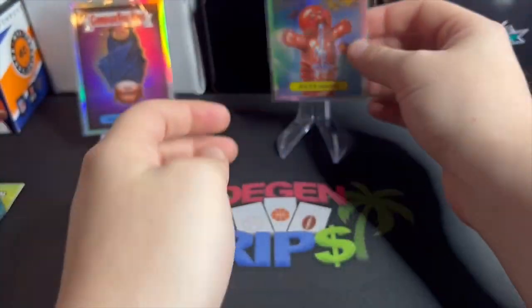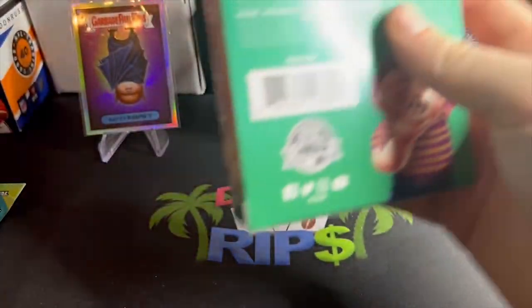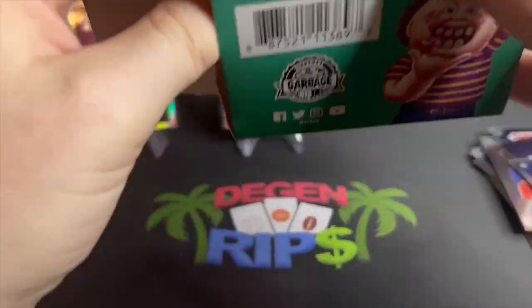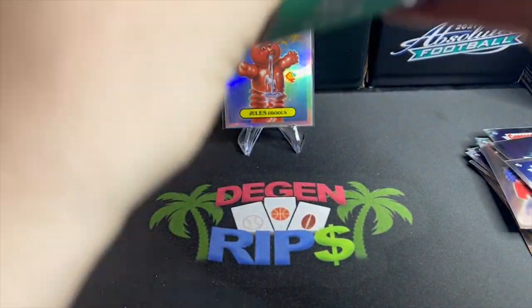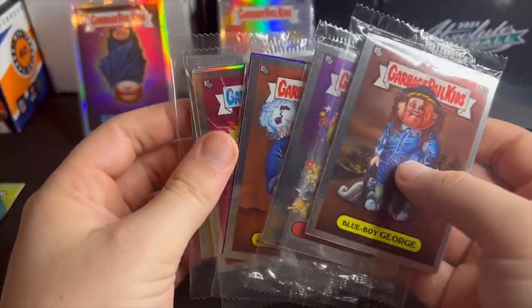Here we go — Jewels Drools refractor with a nice little checklist on the back. Jewels Drools refractor on the board, keep it going. Come on, we want some color — show us the money! And we do get some color in here — there's a purple!